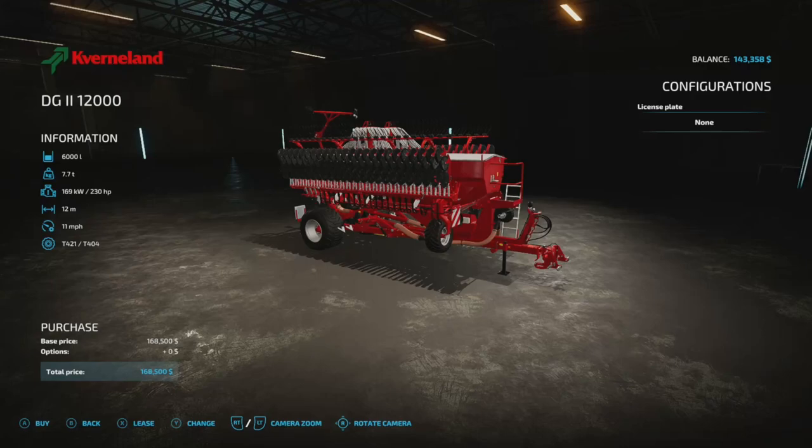Welcome everybody — little mod review on the Kverneland DG2 12000. This is a pretty nice seeder. It doesn't have a fertilizer add-on, so your first application of fertilizer you'll have to do separately. It does have a 12-meter working width, a working speed of 11 miles an hour, and it only requires 230 horsepower. It holds 6000 liters of seed.